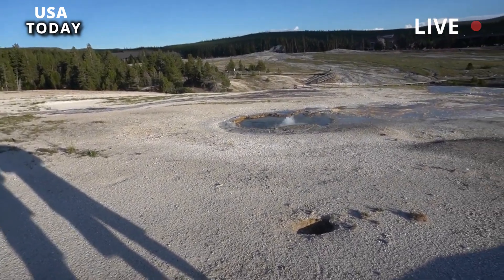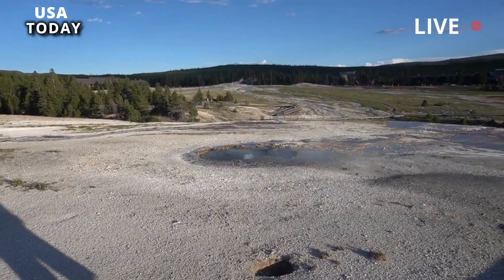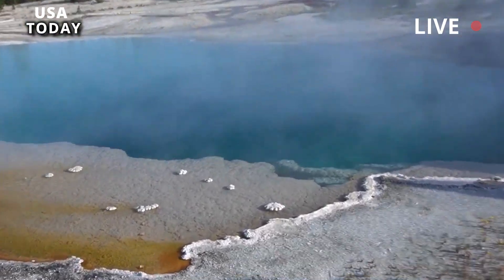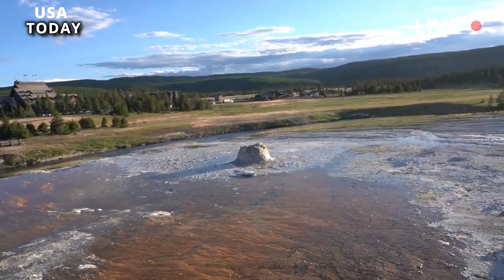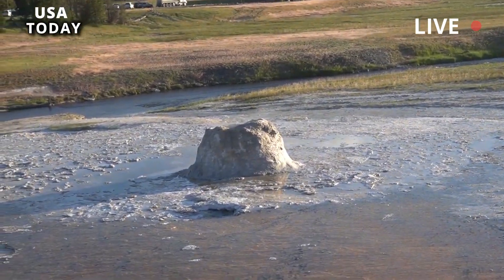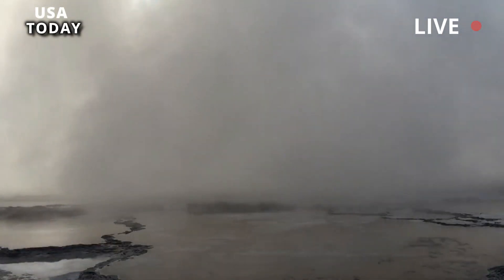Orem's revival isn't the only change at Geyser Hill in recent weeks. On the same day Orem erupted, the popular Beehive geyser erupted twice. Beehive usually erupts every 18 to 22 hours, although with substantial variation. On May 24th, a series of eruptions began at shorter intervals of around 15 to 16 hours.